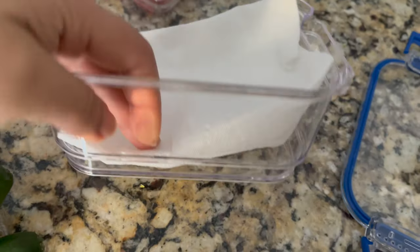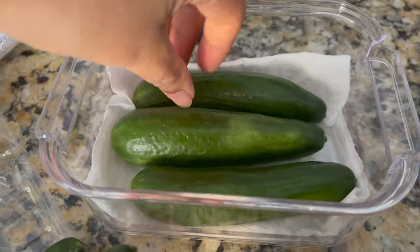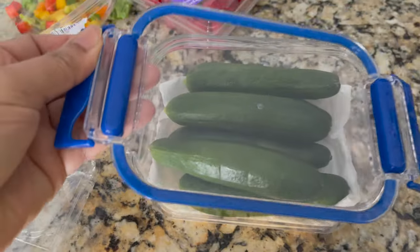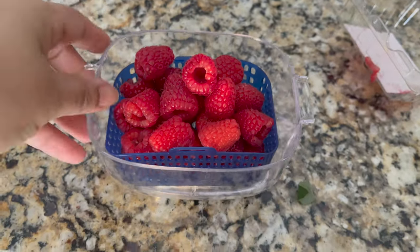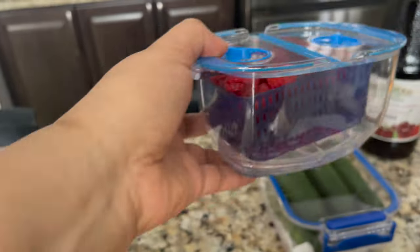If you want to store your vegetables for a long time, you can use airtight containers. Put paper under the lid. If the lid is closed, you can keep vegetables fresh for 2-3 weeks.